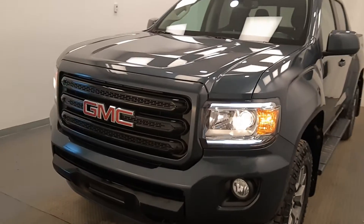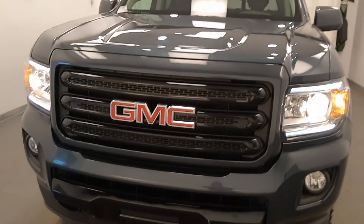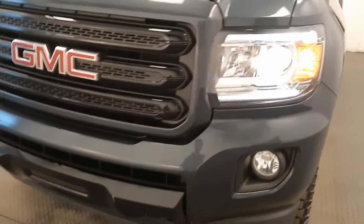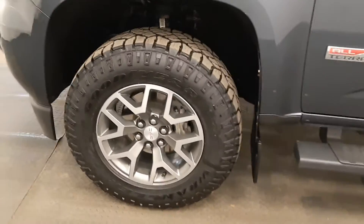We're reviewing stock number 197080 on a 2019 GMC Canyon. Our exterior color is Dark Sky. Starting at the front with front tow hooks, fog lights, 17-inch alloy rims, and running boards.